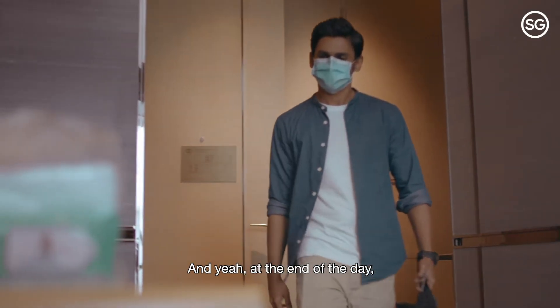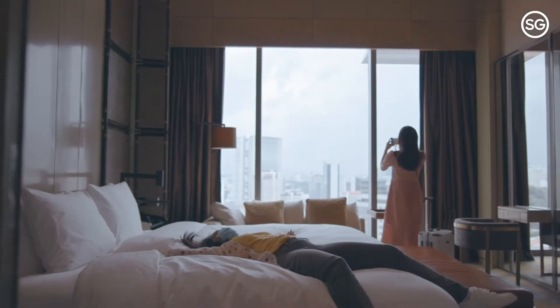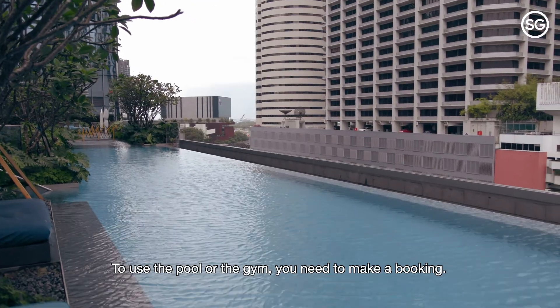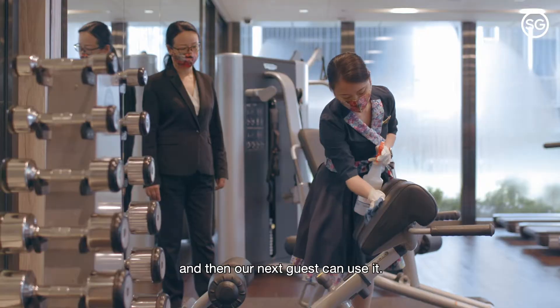At the end of the day, it's all about making sure that our guests have a worry-free stay. To use the pool or the gym, you need to make a booking. After that, we sanitise that area very well and then our next guest can use it.